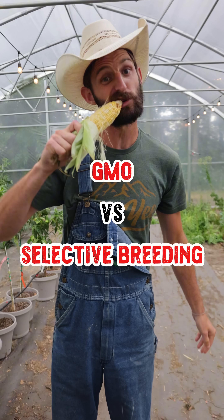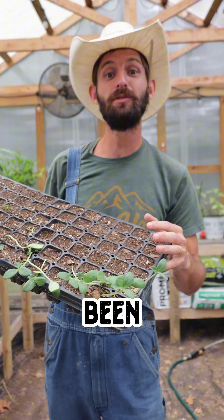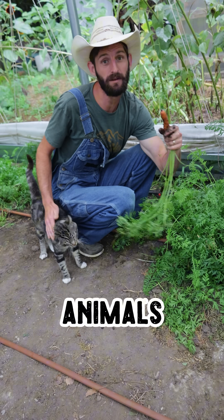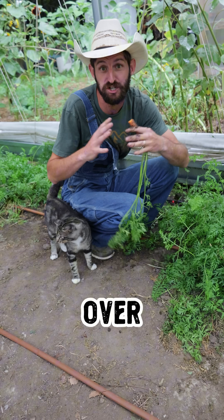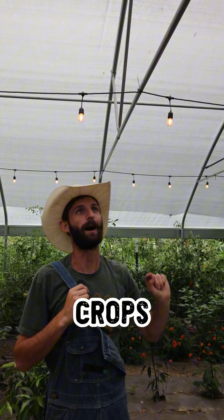What's the difference between GMOs and selective breeding? Selective breeding is old school. Farmers have been doing it for thousands of years. Farmers pick only the best crops or animals based on their desired traits like size, sweetness, or disease resistance, and they breed them together over generations. It's kind of like swiping right, except for crops.